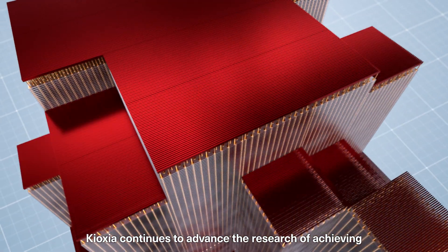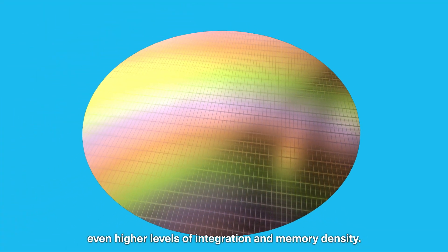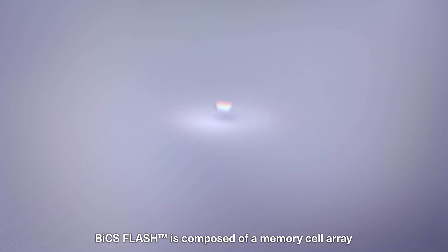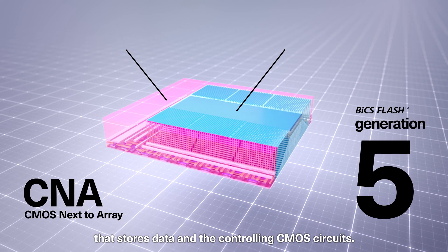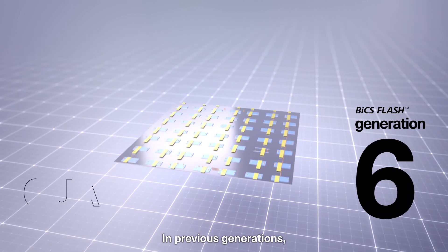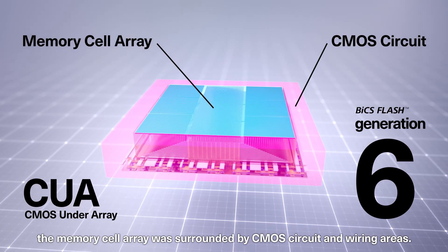Kioxia continues to advance the research of achieving even higher levels of integration and memory density. BiCS Flash is composed of a memory cell array that stores data and the controlling CMOS circuits. In previous generations, the memory cell array was surrounded by CMOS circuit and wiring areas.